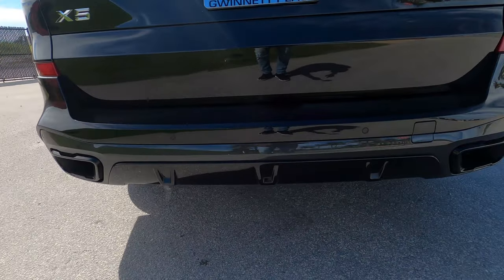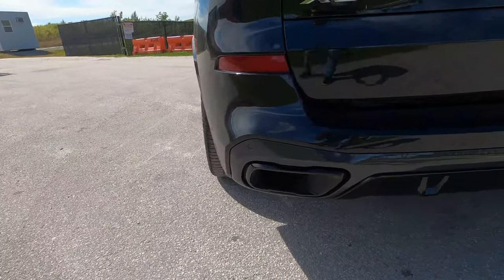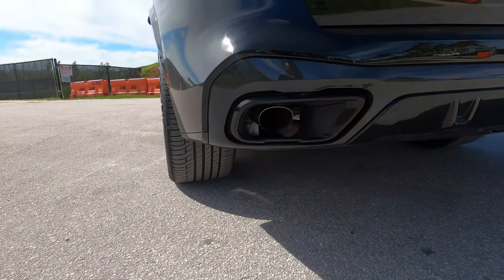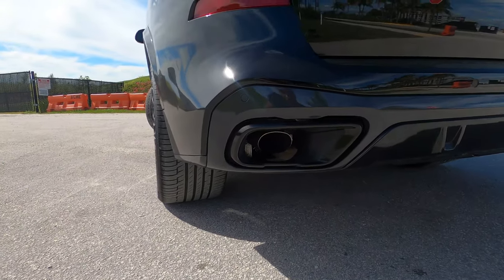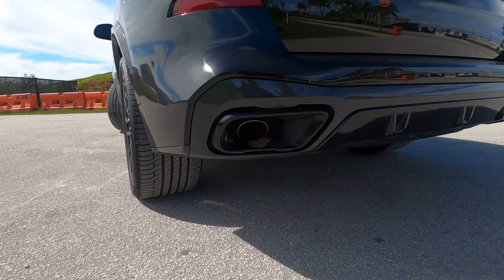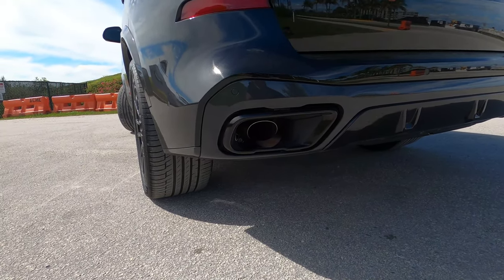Of course you have a rear diffuser, and last but not least you have these blacked-out exhaust surrounds. You can still see the exhaust in there, but the surrounds are also black. I give BMW a pass for that — it still looks really good. Let's take a listen to how it sounds.